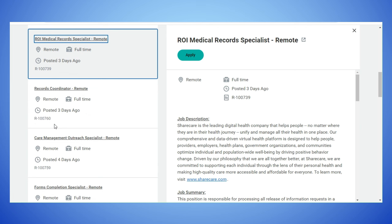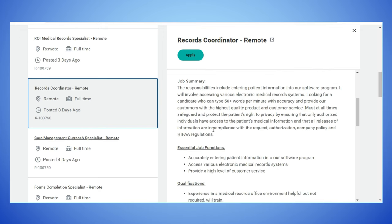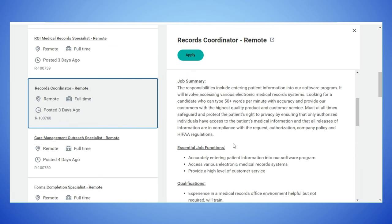The next position with ShareCare is a Records Coordinator, also remote. The job summary says responsibilities include entering patient information into their software program and accessing various electronic medical record systems. They're looking for a candidate who can type 50-plus words per minute with accuracy. Must at all times safeguard and protect the patient's right to privacy, ensuring all release of information is in compliance with company policy and HIPAA regulations.